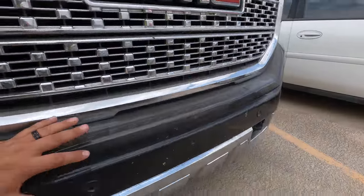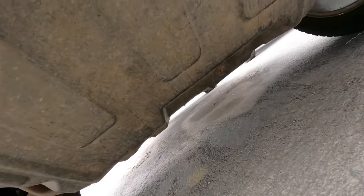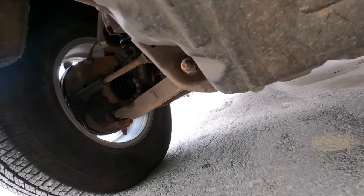I'm going to guess maybe this is undercarriage damage. Surely they wouldn't total it out for a control arm or something crazy like that. Getting up under there, I don't see anything obviously wrong with it.